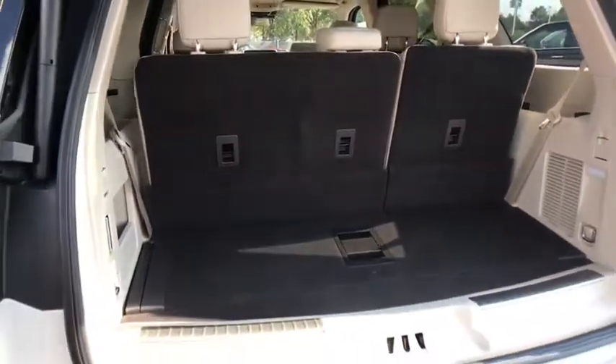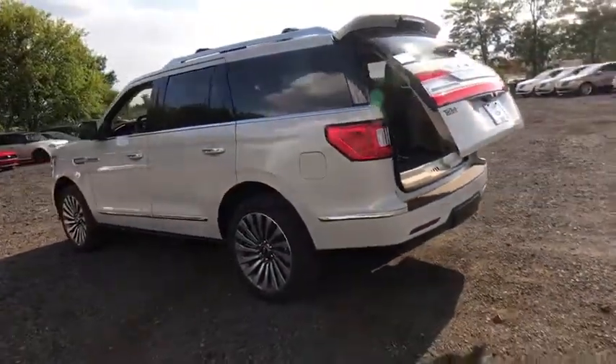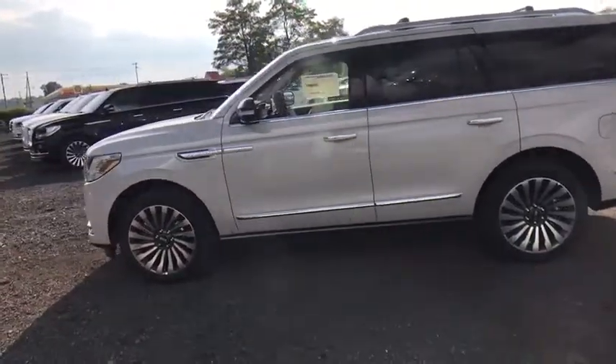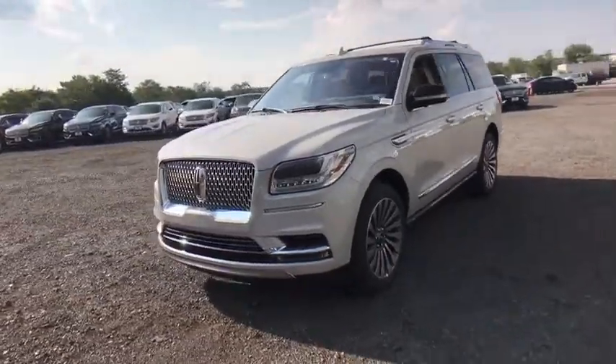Leather-wrapped steering wheel, adjustable steering wheel, power steering, cruise control, four-wheel drive, aluminum wheels, keyless start. This vehicle offers reliability and good looks at a great price. So come in and take a test drive today.